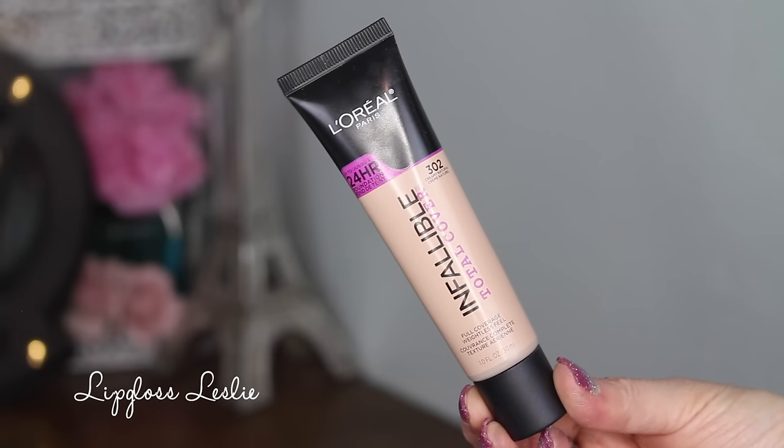And then some goodies from L'Oreal. First is the L'Oreal Infallible Total Cover Foundation — it says 24-hour foundation, full coverage, weightless feel. I got it in 302 Creamy Natural. Let me know if you want to see a full demo video. I've tried this multiple times and overall I'm still on the fence about it. I definitely do not like it as much as the Pro Matte — I like that one a lot better.